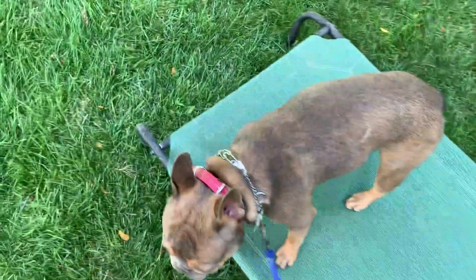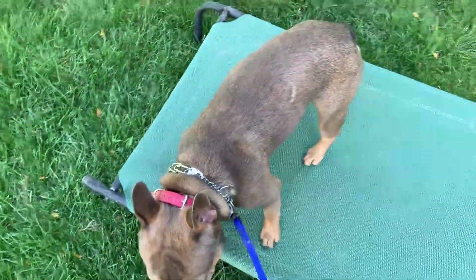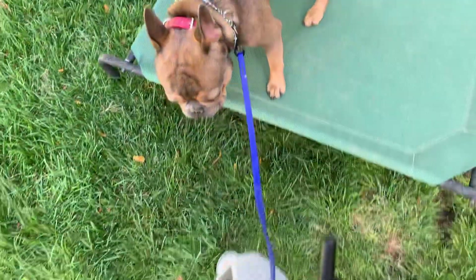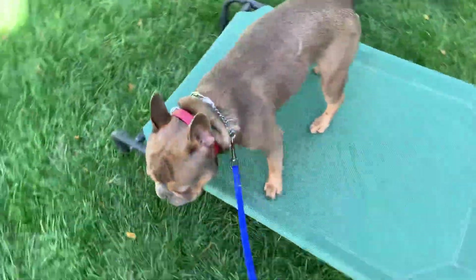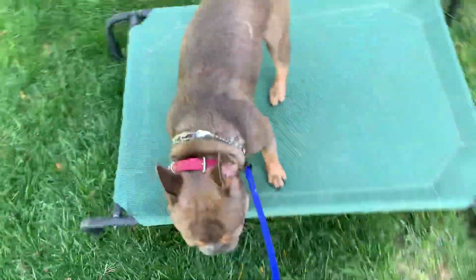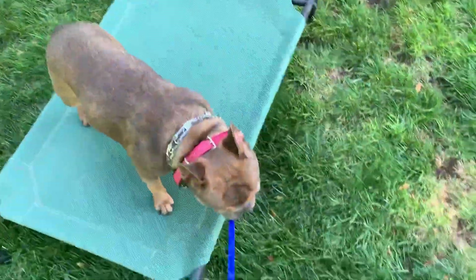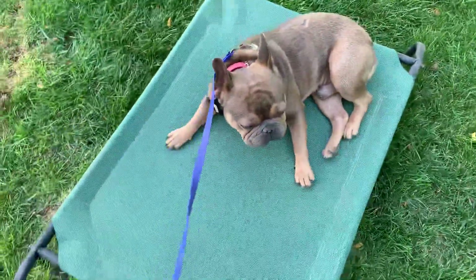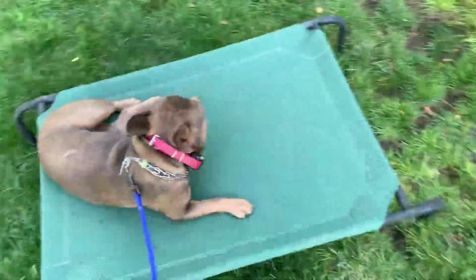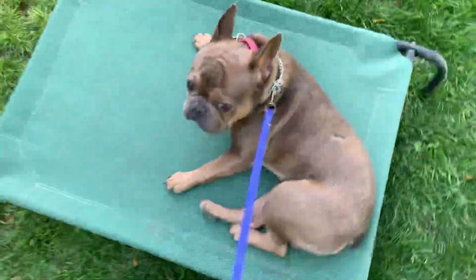Even if I pick up the leash — he thought about getting off because normally that means we're going somewhere — but he didn't get the release command, so he stayed. I'm just going to move around him and wait until he gives me eye contact. If he doesn't offer it right away, that's okay — we're just working on that duration. Okay, good boy.